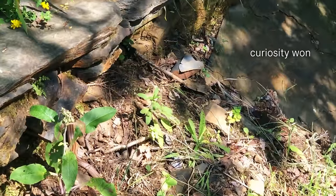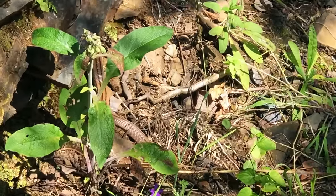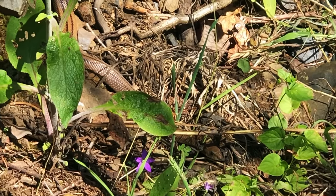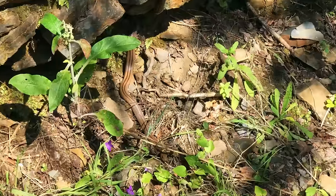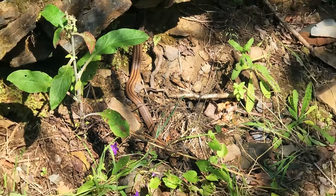Hi! Excuse me, what are you doing here? This snake is a ladder snake, which are pretty popular on the Iberian Peninsula.